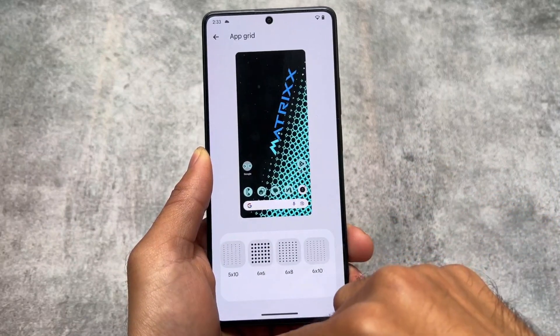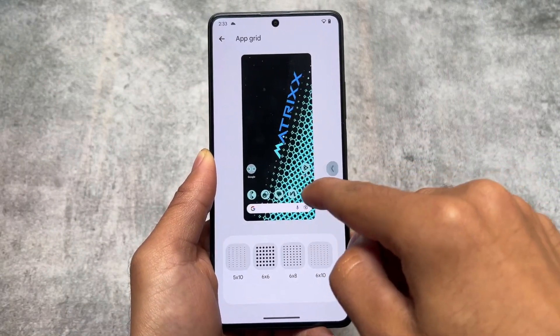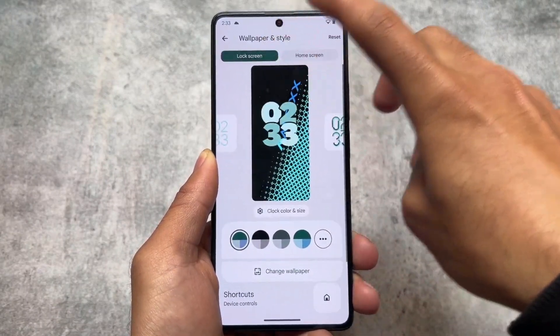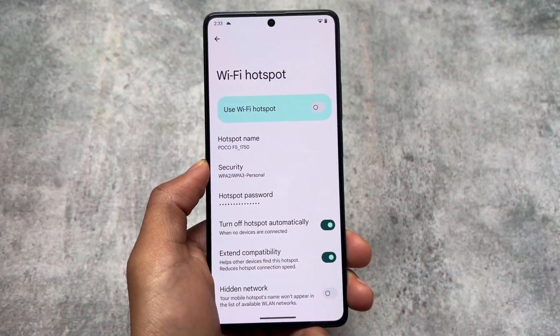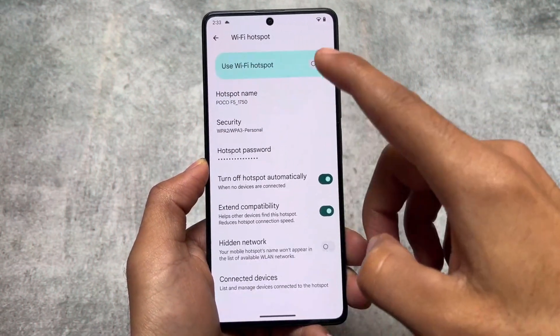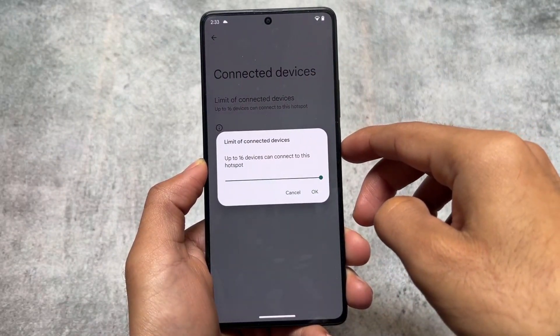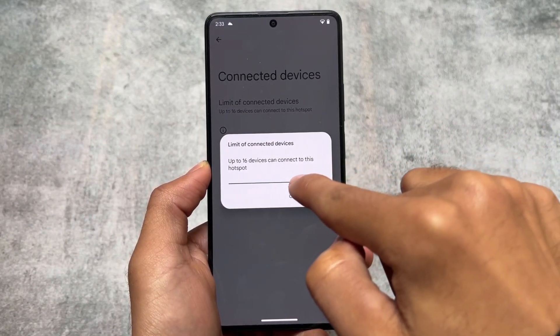Extra app grids are already unlocked. Unlike Evolution X OS — which with the December security patch was giving you the Pixel Launcher — this ROM gives you the Matrix Launcher instead. We'll talk about that later. In hotspot options, you can now simply limit the connected devices through hotspot.